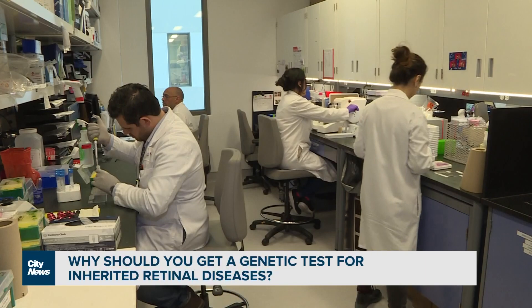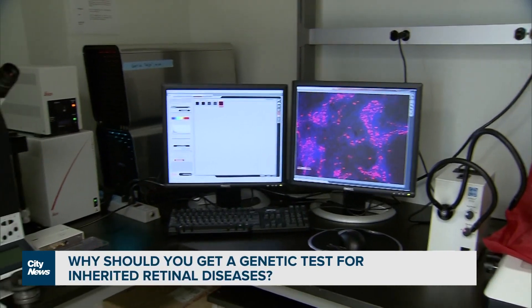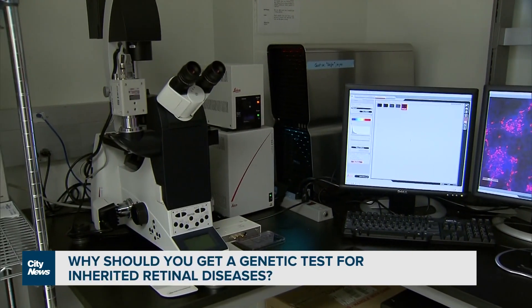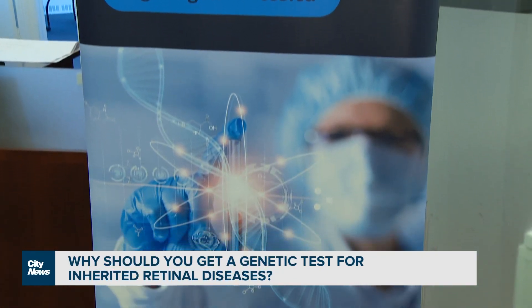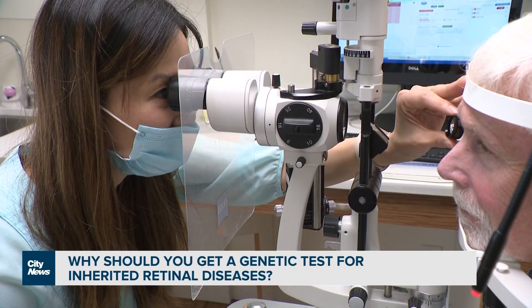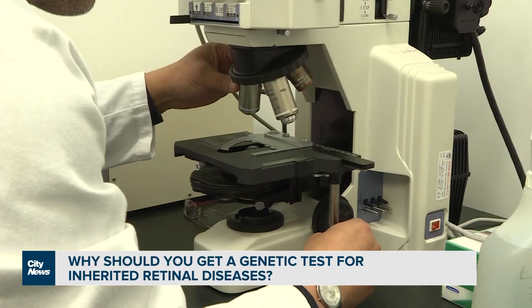Dr. Moniz explains that genetic testing is not a one-and-done process. About 20 or 30 percent of people who have an inherited retinal disease will not get a positive result on their genetic test, because we might not have identified the genetic mutation yet. Every year, scientists are discovering more and more genes that could lead to inherited retinal disease. She suggests that people who have a clinical diagnosis but not a genetic one should get retested periodically.